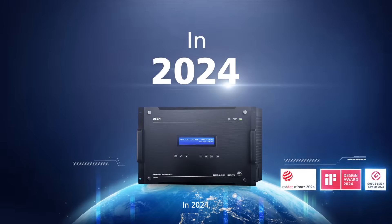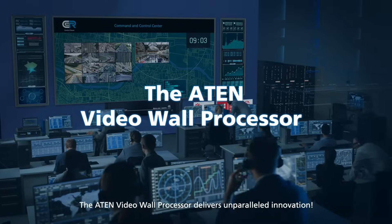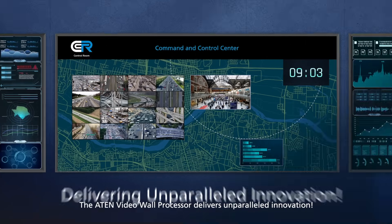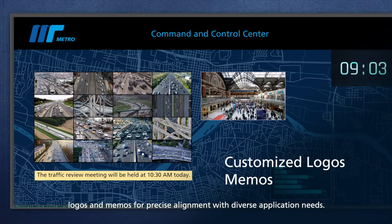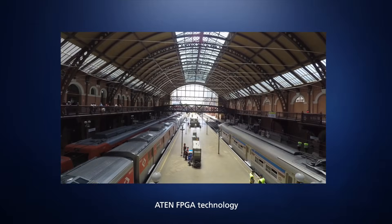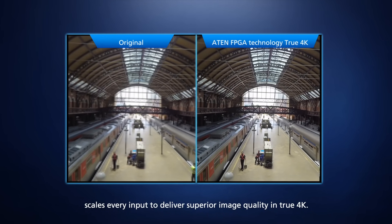In 2024, brace for a video wall revolution. The A10 video wall processor delivers unparalleled innovation — personalized background images, logos, and memos for precise alignment with diverse application needs. A10 FPGA technology scales every input to deliver superior image quality.